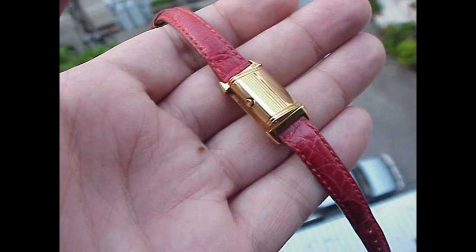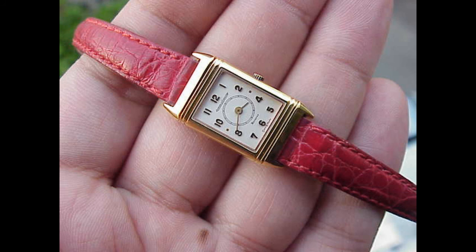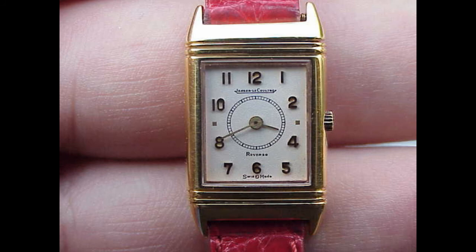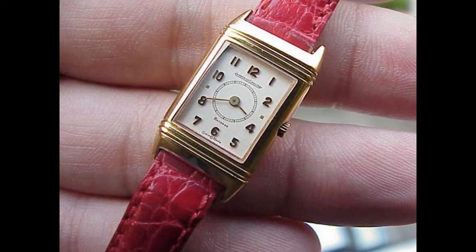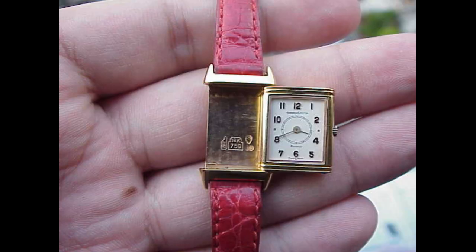I don't think you can do any wrong. This is a gorgeous incarnation of the ladies Reverso. Let's go for the scoring: for the brand itself, eight. For the significance of this model — the ladies Reverso — eight. For the movement, eight. For the workmanship and quality, eight. And the Paul Pluta Prestige rating, eight — gives us a total of 40 points.